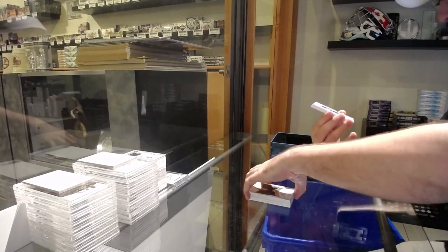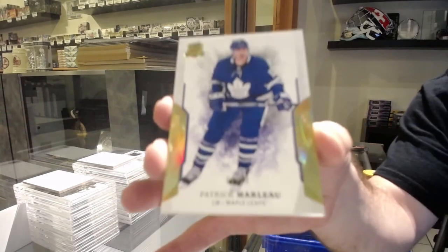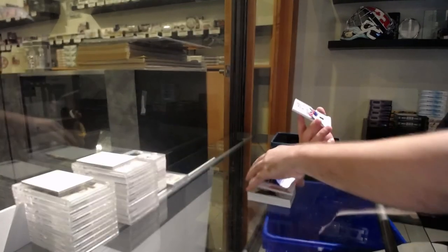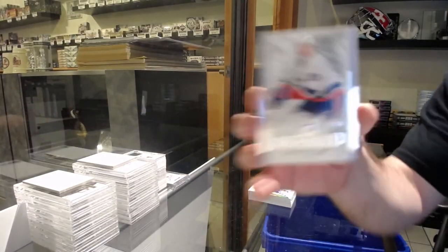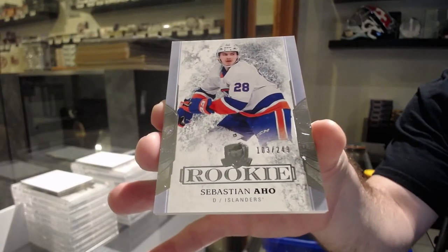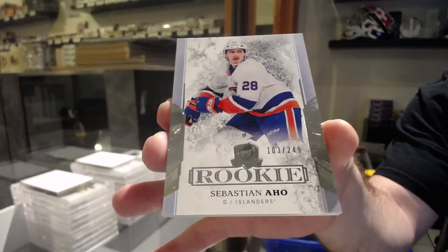We've got for the Maple Leafs, number to 12, Patrick Marleau — Gold Base. And finish off for the Islanders, 2.49, Sebastian Ajo. There we go!